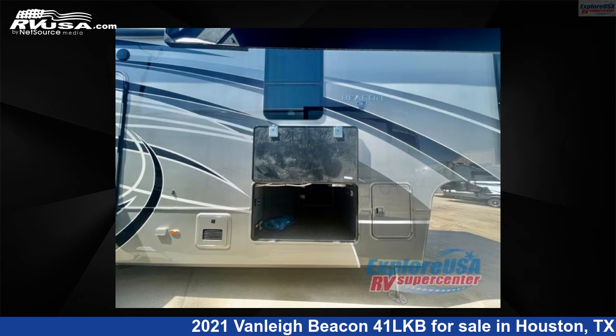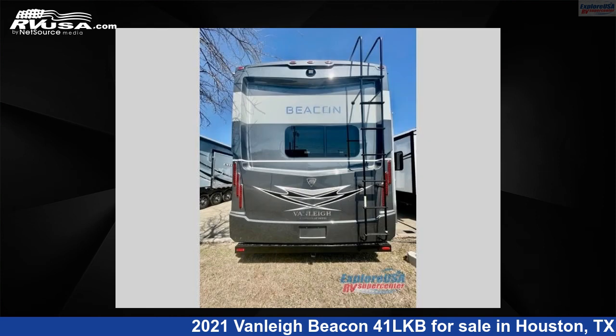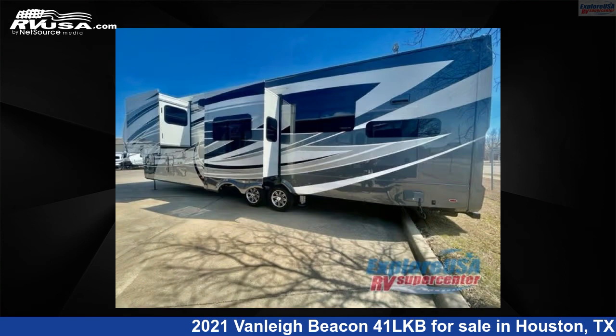The floor plan layout of this fifth wheel features bath and a half, front bath, rear kitchen. For more information and pricing on this unit, and to see all units available for sale by Explore USA RV Supercenter, Houston, visit rvusa.com.